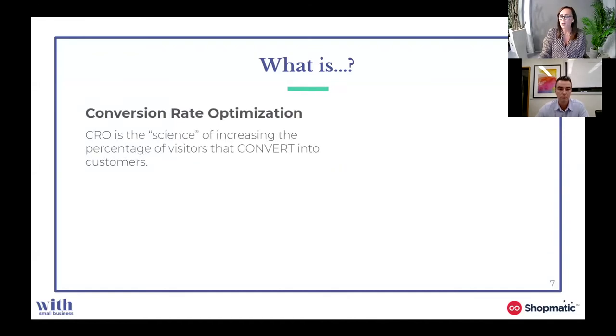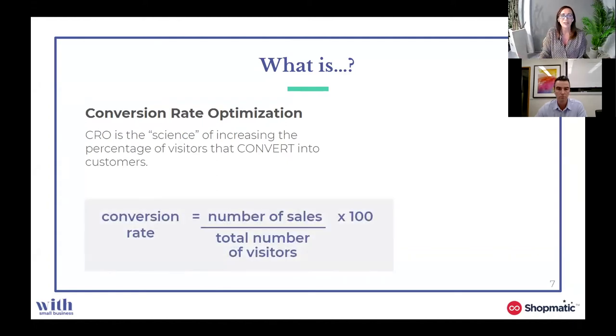So what is conversion rate optimisation? It's also known as CRO, and it's basically the science of increasing the percentage of visitors that are going to convert into customers on your website. You can increase your conversion rate by making changes on your website that will improve your customer's journey and experience into purchasing a product or service from you. For those asking how you calculate your conversion rate — divide the number of sales by the total number of visitors during a given time, then multiply by 100. Conversion rate is usually represented as a percentage.